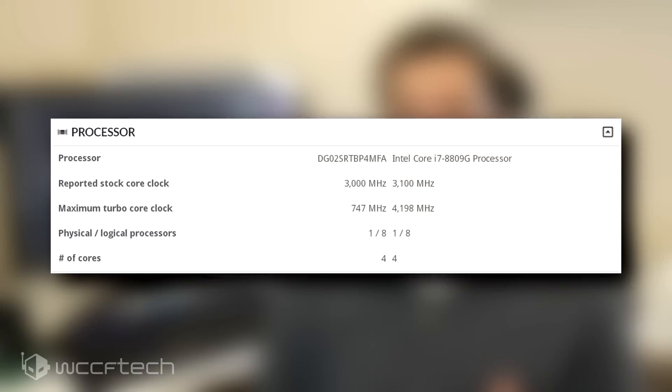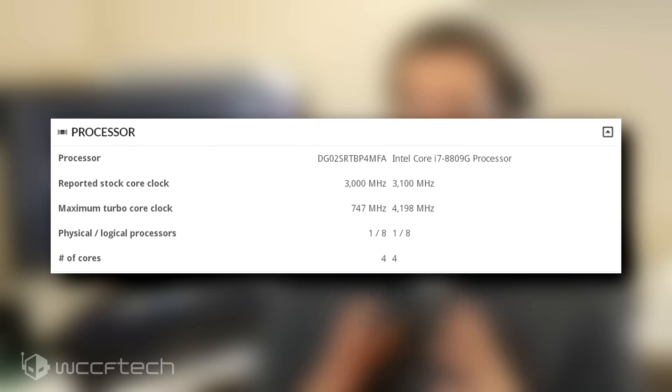Looking at the specifications reported in 3DMark, the processor itself seems to be a Zen+ based APU part with 4 cores and 8 threads, and the chip is clocked at 3GHz base frequency, while no turbo frequency has been currently reported.